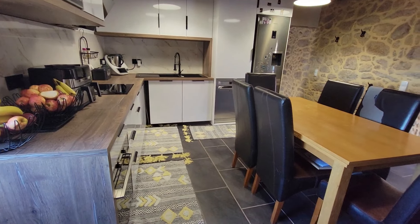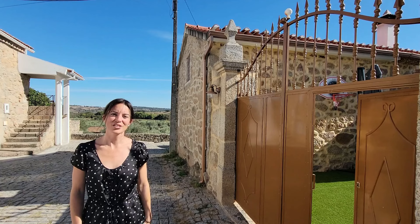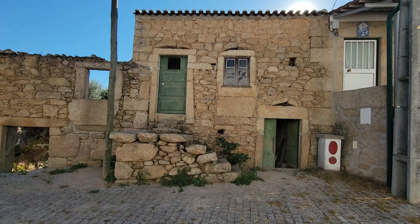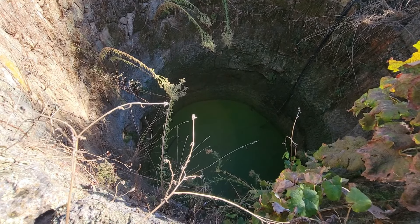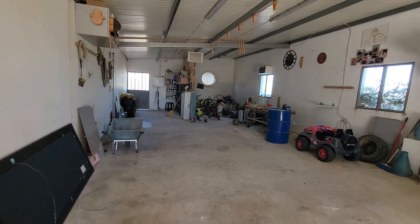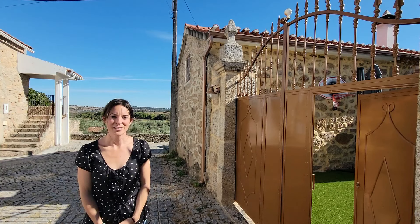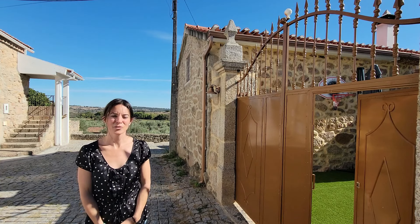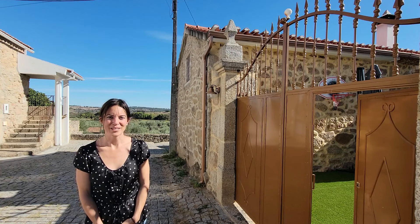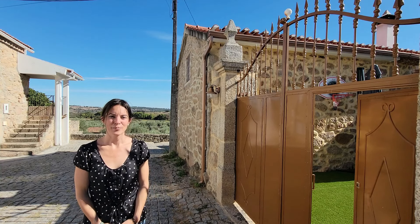First I will show you a beautifully renovated granite stone house which is right next to me, and then just across the village street, two stone ruins with 3,000 square meters of land with lots of olive trees, fruit trees, a water well and a big workshop building. You can either purchase the house separately from the ruins and the land, everything together as a package, or the ruins with land separately from the house.